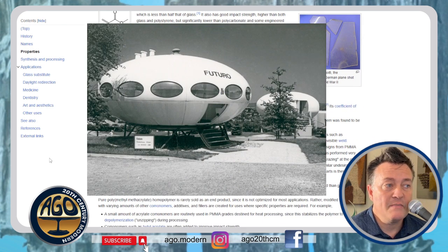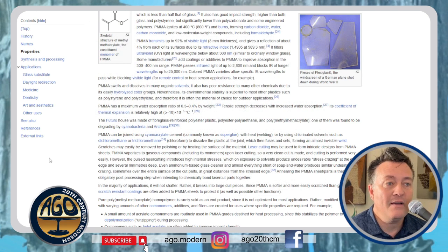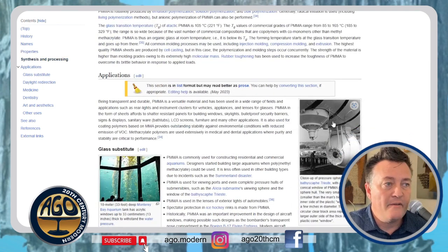The Futuro house was made of fiberglass reinforced polyester plastic, polyurethane, and PMMA. Some of its many applications are rear headlights and instrument clusters for vehicles, appliances, and lenses for glasses.